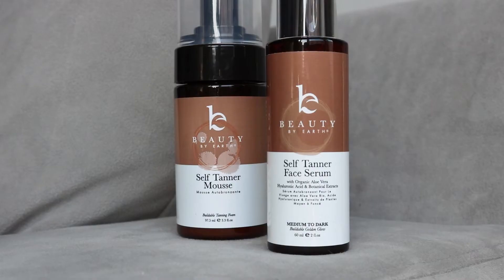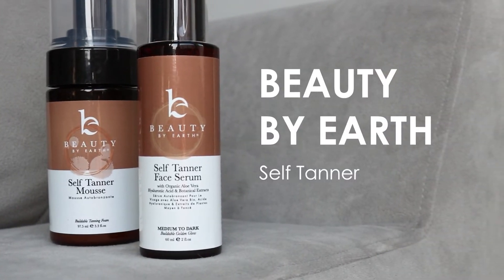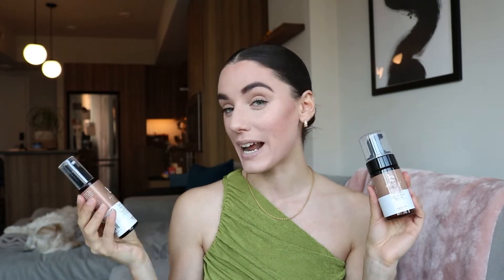The other thing I wanted to share from Beauty by Earth — which I mentioned in another part of this series — is their self tanner. A lot of brands people love aren't very clean, so it was great to see Beauty by Earth come out with one. I have their lotion self tanner, which gave a really nice natural tan. One thing I didn't do was tan my face, so my makeup wasn't matching my skin tone. They've since come out with a facial serum self tanner and a mousse version as well.